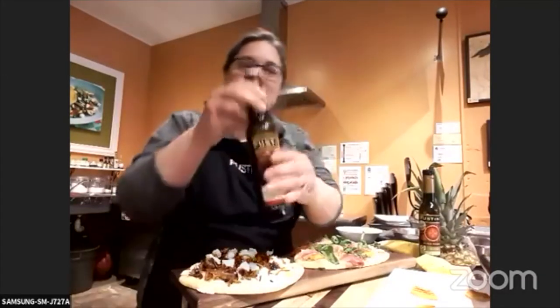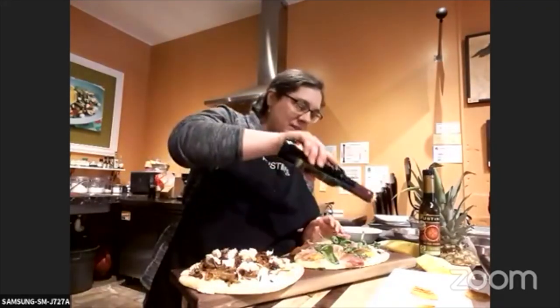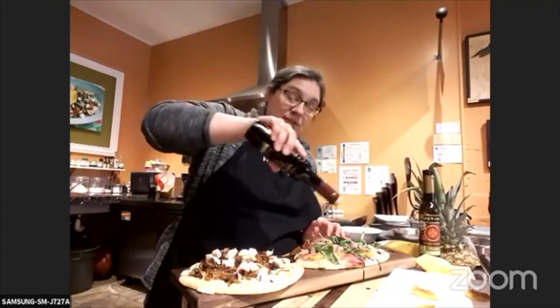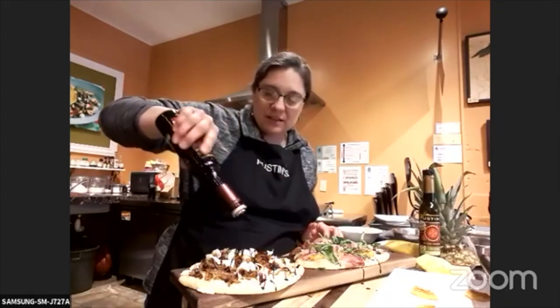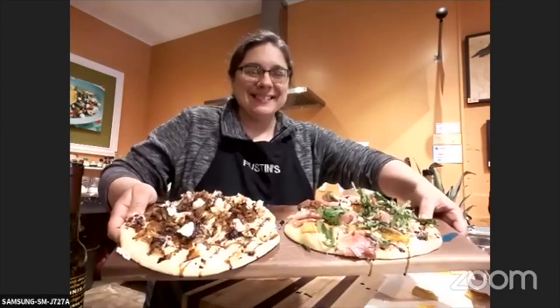Oh wait, I forgot to top these — we have to top these. Here with our Reserva vinegar. It's a beautiful thick balsamic vinegar used as a finishing glaze. And you can't have it without these — I thought these looked a little naked. Can you see them? Beautiful, Charlene. Thank you so much.